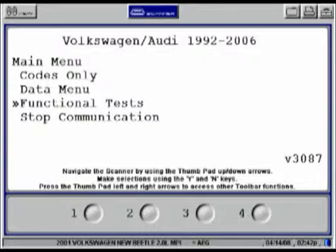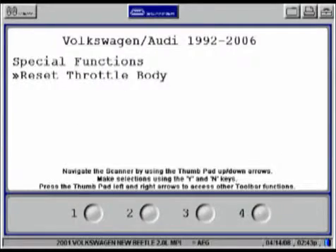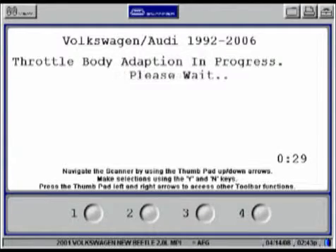To reset the learned values, we will use the scan tool to run the adaptive procedure. After entering the procedure, the voltage to the throttle control motor is switched off. In this condition, the throttle valve is pulled into an emergency running position by the mechanical spring in the throttle valve control module. The values that both angle sensors provide in the emergency running position are stored by the PCM.